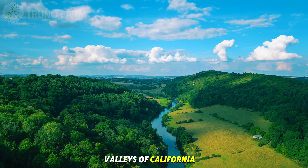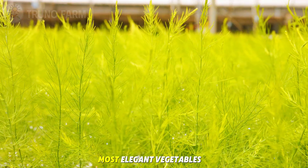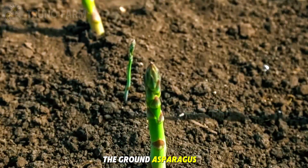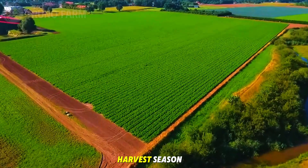Across the fertile valleys of California, the cool plains of Washington, and the rich soils of Michigan, one of America's most elegant vegetables quietly rises from the ground — asparagus. Every spring, millions of green spears push through the soil, marking the arrival of a new harvest season.